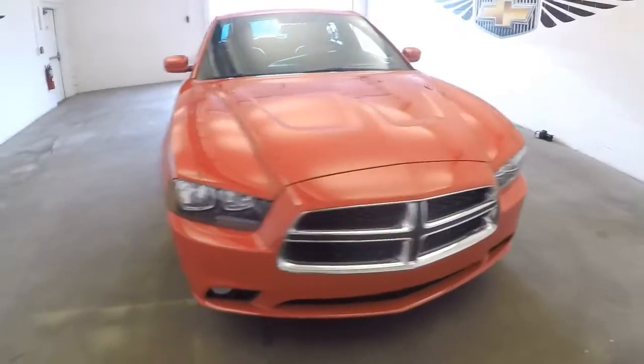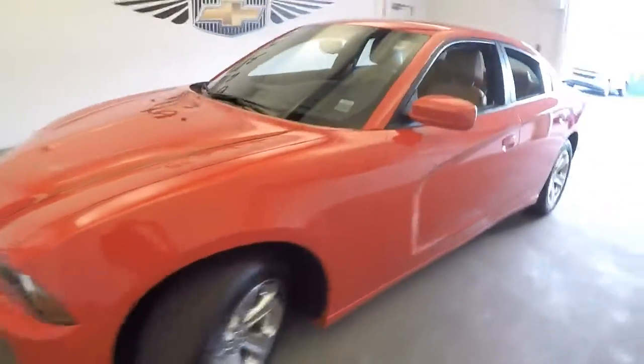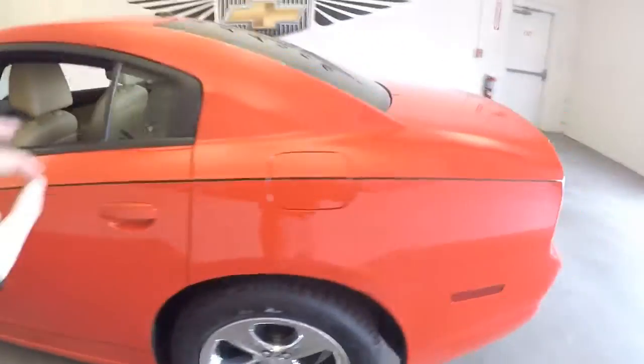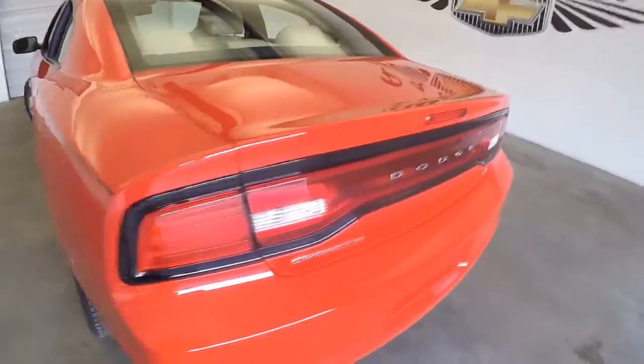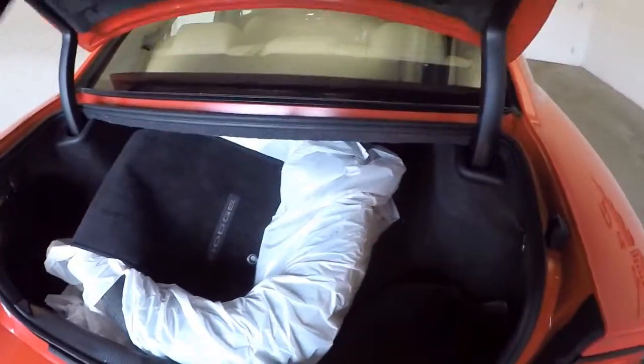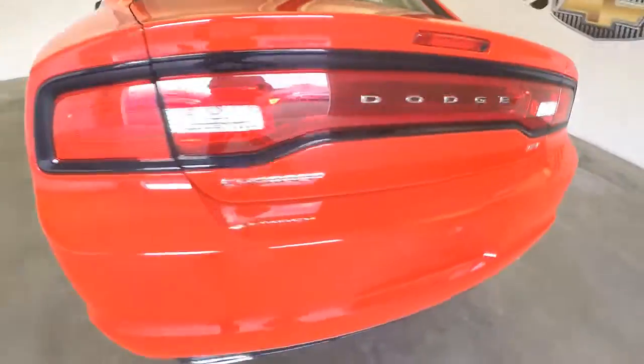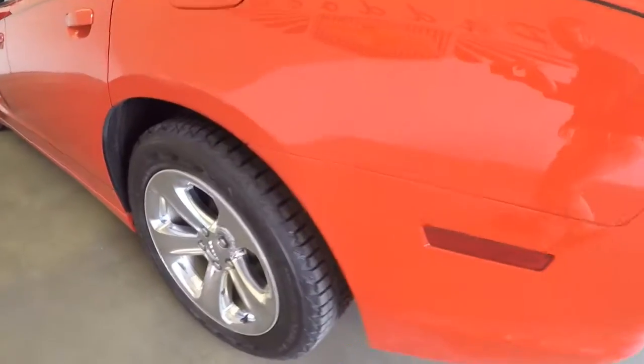If you want to make a statement when you arrive, here's the vehicle — a 2014 Dodge Charger with a nice bright red exterior and a black pinstripe. Great vehicle, beautiful condition. There's an extra set of wheels here, believed to be for the back — they look maybe winterized with a little more tread on them.